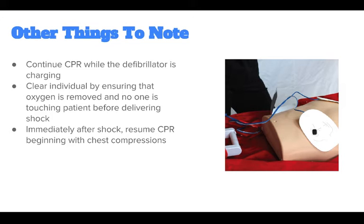Immediately after the shock, resume CPR, beginning with chest compressions. Give CPR for 2 minutes.